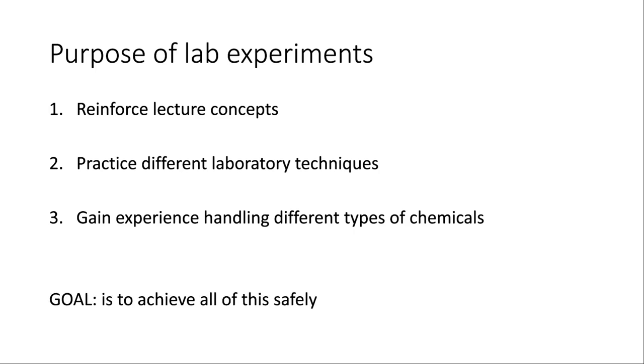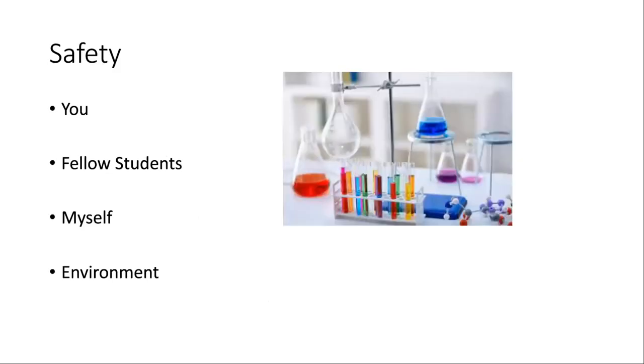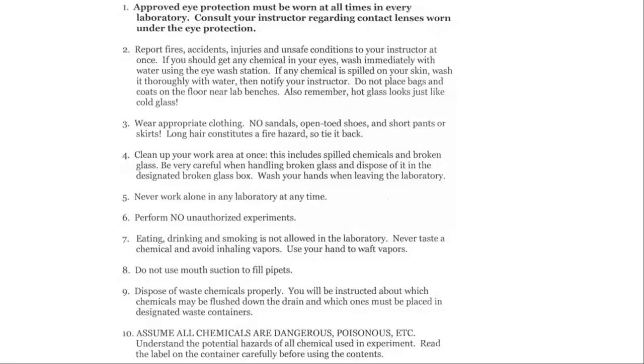The goal is to achieve all of this in a safe manner. In terms of safety, we're thinking about protecting yourself while doing the experiments, your classmates, everybody around you, myself, and ultimately the environment as well. We're going to go through some rules and expectations for how we'll conduct ourselves in the lab to ensure we keep everybody safe.